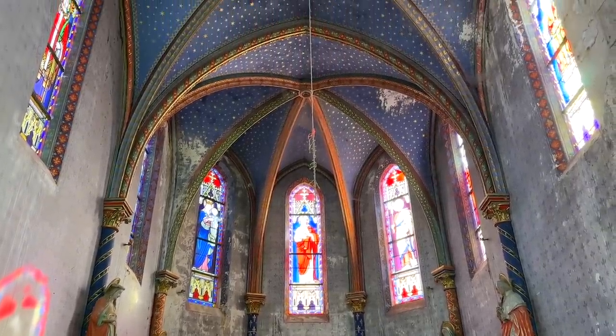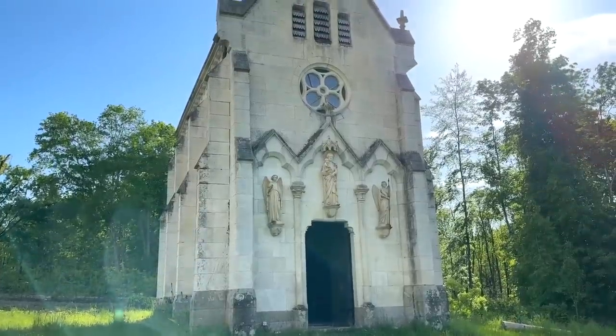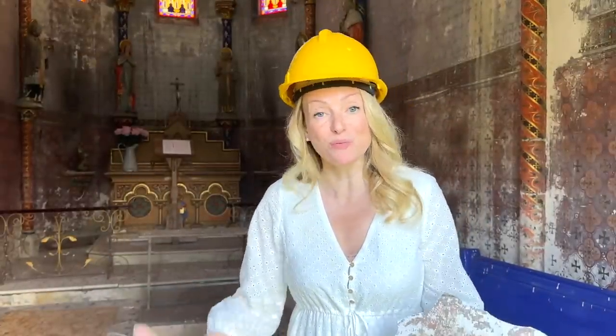It's a very pure example of the Neo-Gothic, because what we have here is everything from that same period. The Neo-Gothic was a mid-19th century fashion where they were redoing the Gothic decorations. Every inch of the chapel was painted and gilded, and the extraordinary thing is we still have the letters from the architect who worked on the chapel to the Marquis who was living at La Lande — he explains how he designed the statues, the doors, the altar, the railings into the sacristy. Everything was designed at the same time.